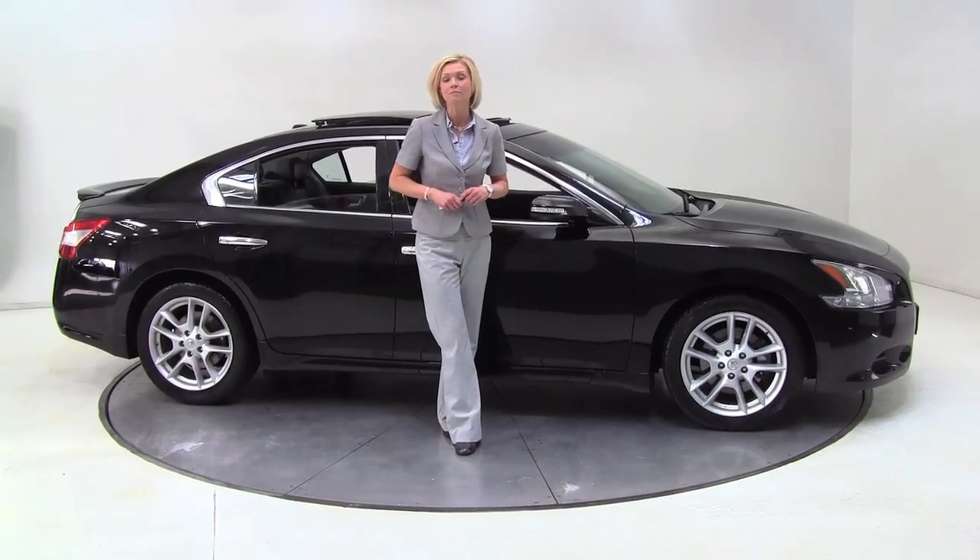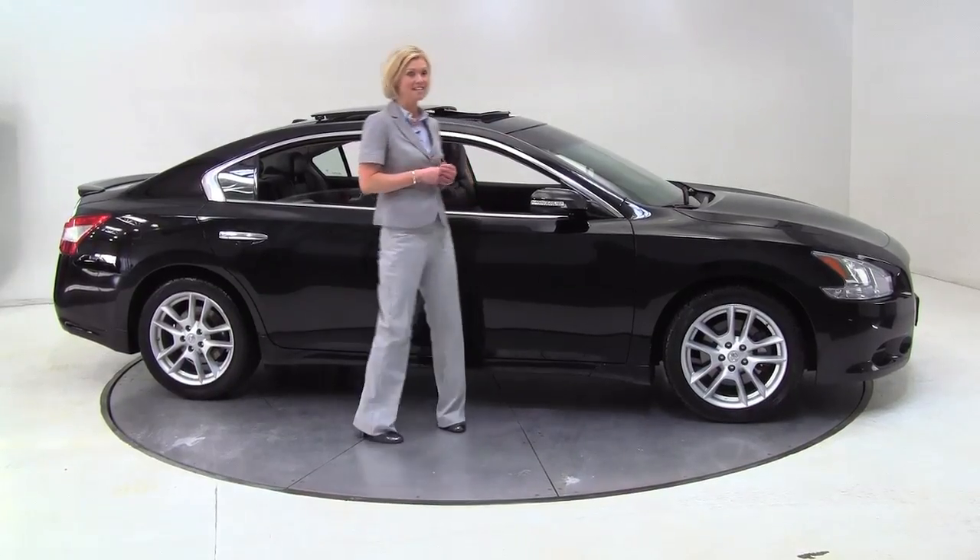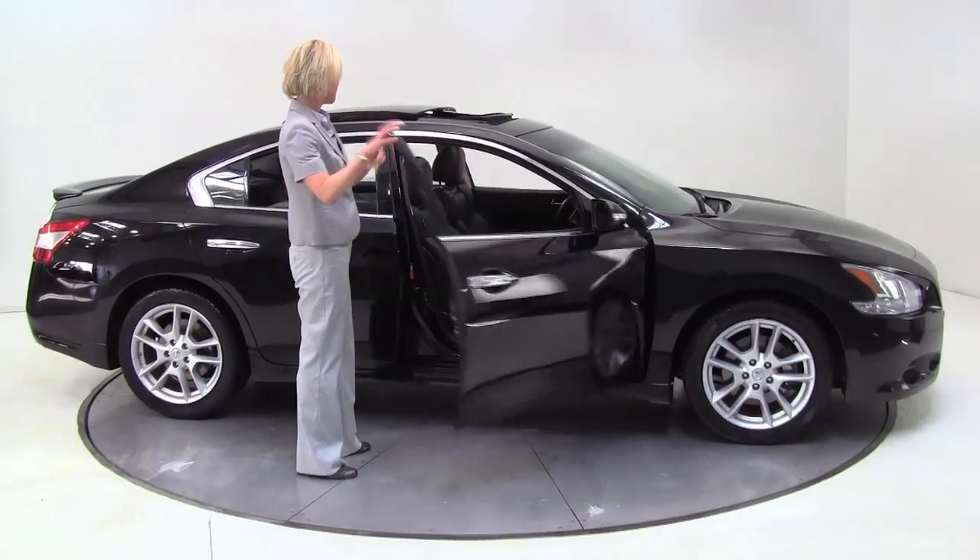Hello there, wise buyers. This is Erin coming to you once again from Feldman Nissan, Bloomington, Minnesota. I have a 2009 Nissan Maxima to show you today.